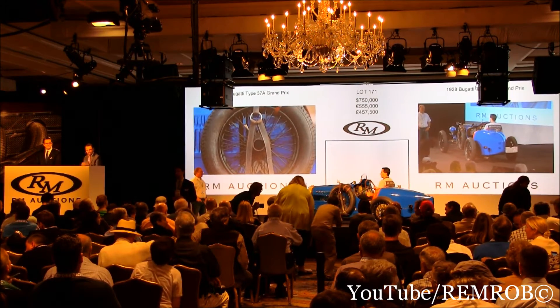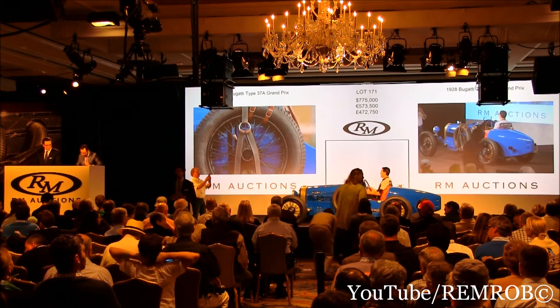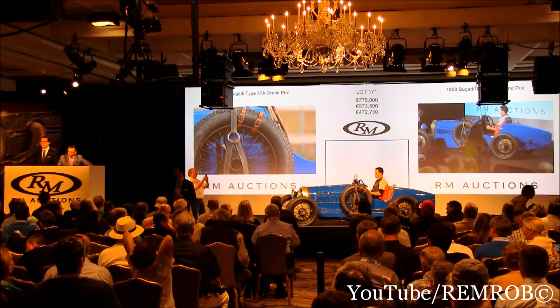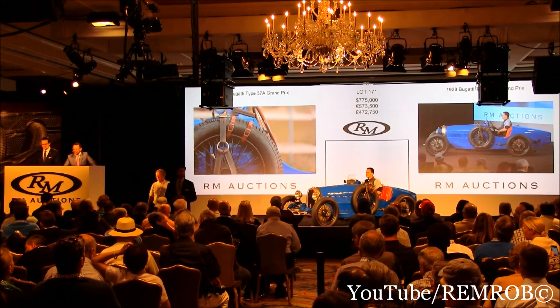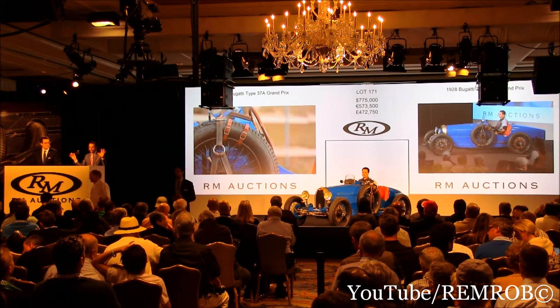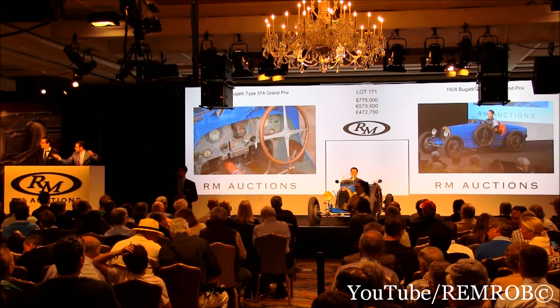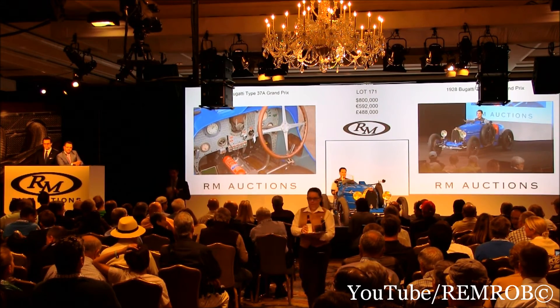$775,000 — if it's here at $775,000. Do I have $800,000 from you now? It's $775,000 then. Do I have $800,000? Bids on my left. L'enchère avec vous. $775,000. $800,000 on the telephone, thank you. $800,000.